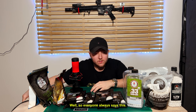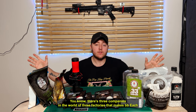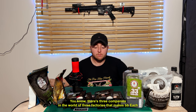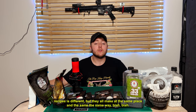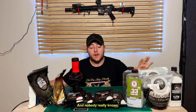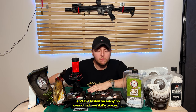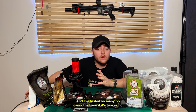But in regards to what you want — everyone always says there are three companies in the world, three factories that make BBs. Each recipe is just different, but they all make it the same place and the same way. And nobody really knows. I've tested so many BBs and I cannot tell you if it's true or not.